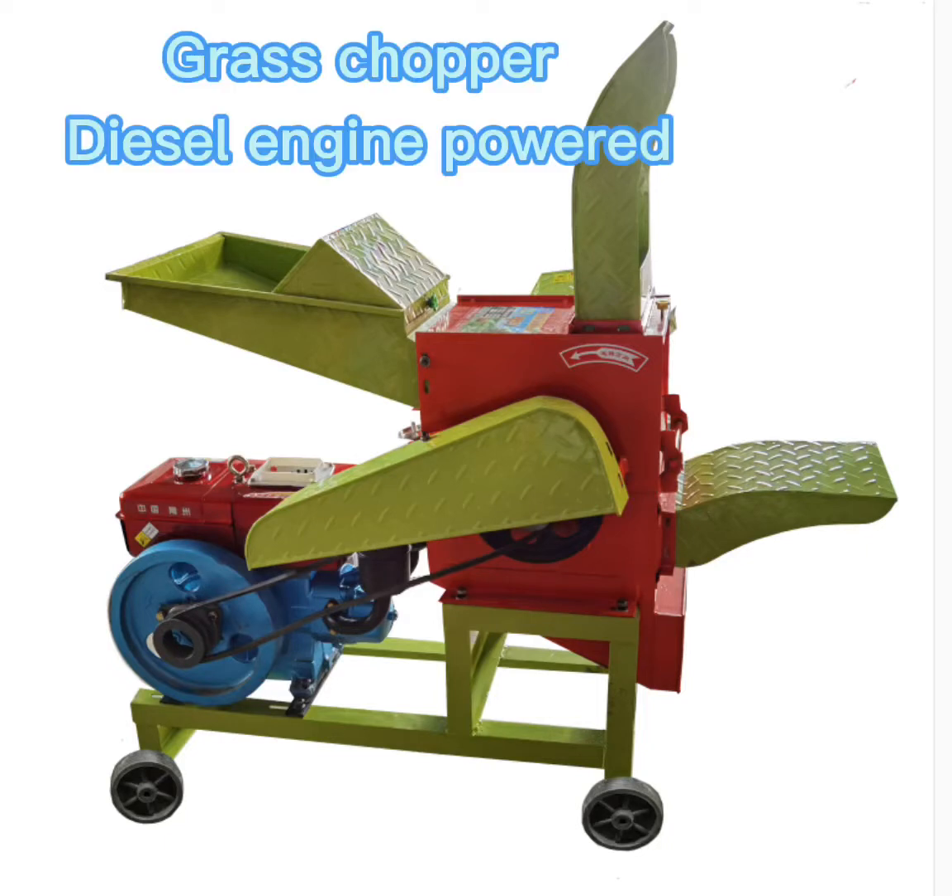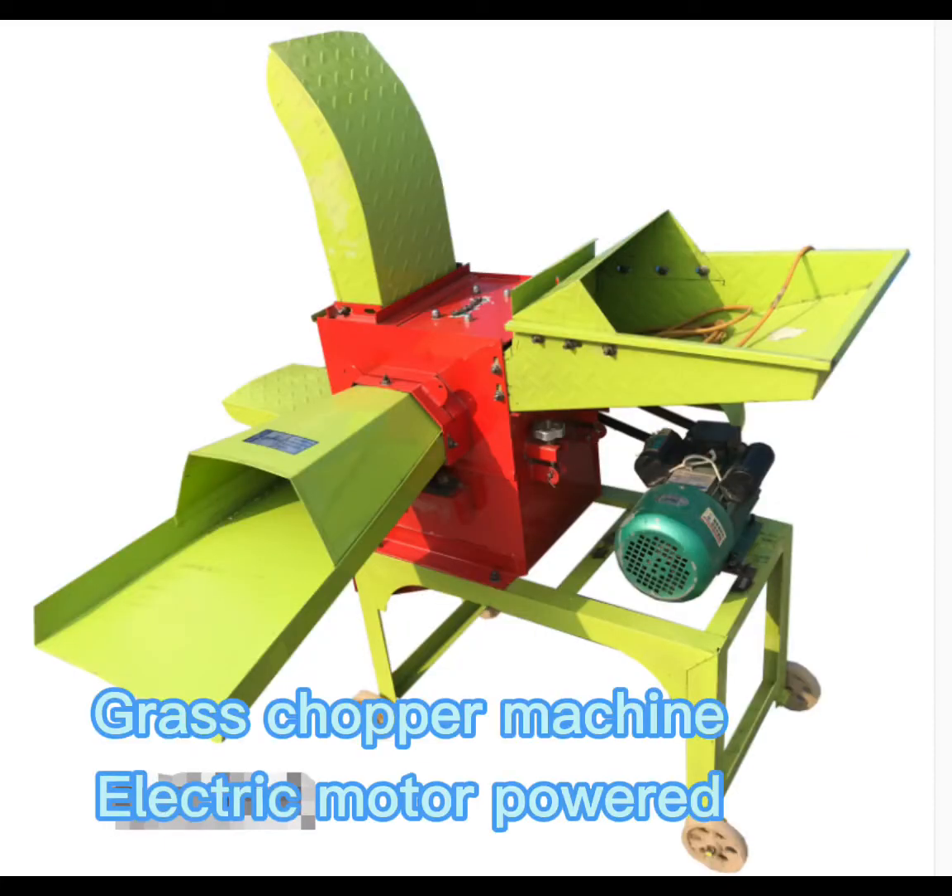This is a BSM glass chopper machine, both diesel engine powered and electric motor powered.